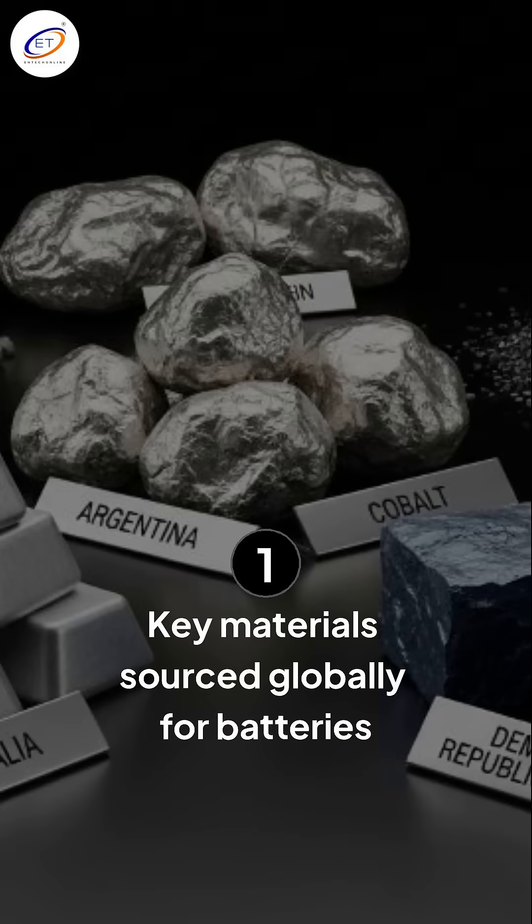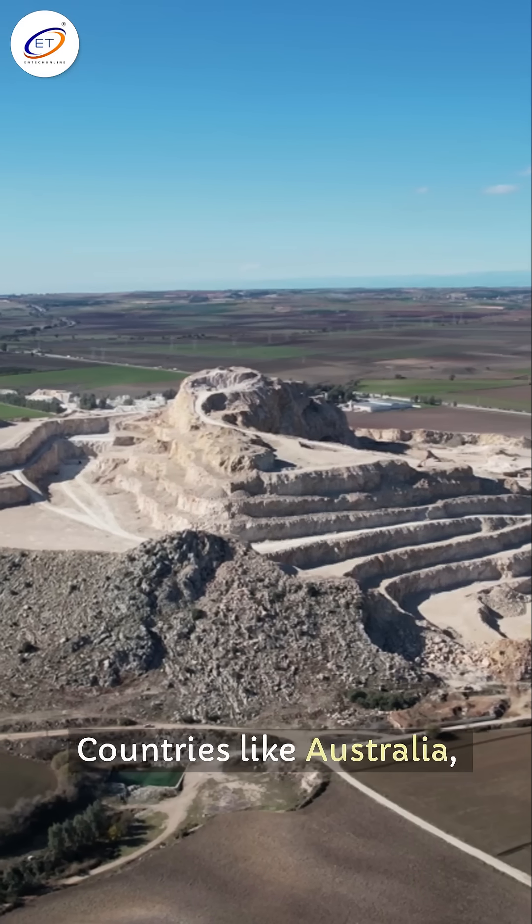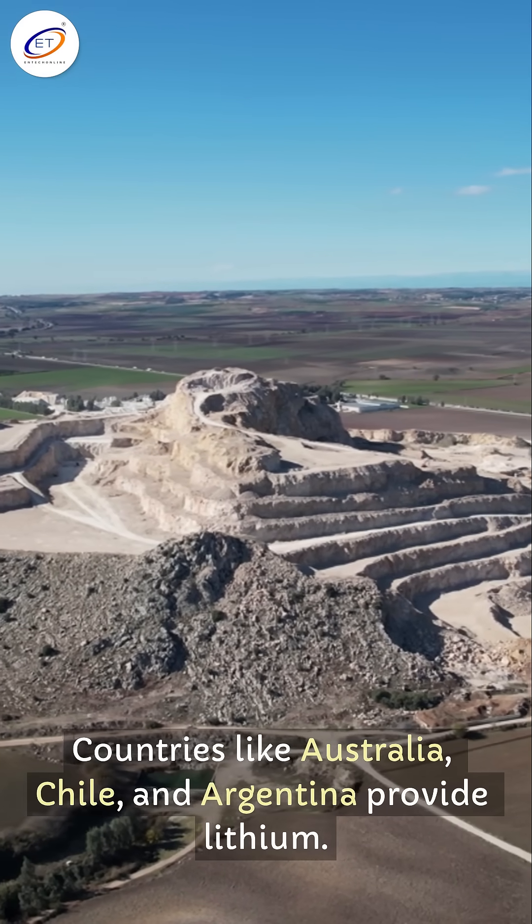First, key materials like lithium, cobalt, nickel, manganese, and graphite are sourced globally. Countries like Australia, Chile, and Argentina provide lithium.